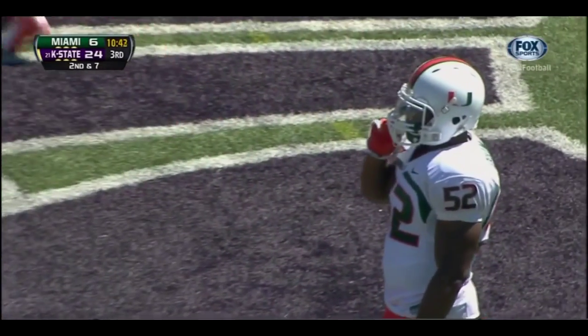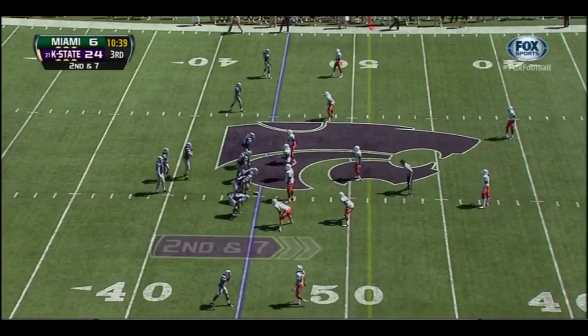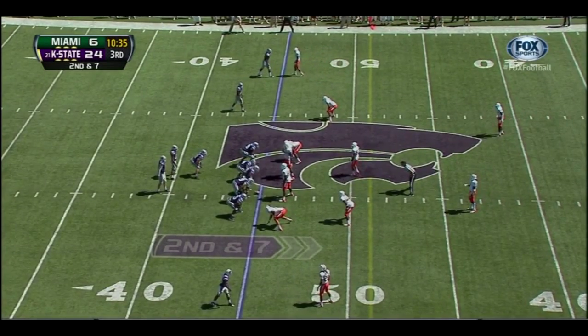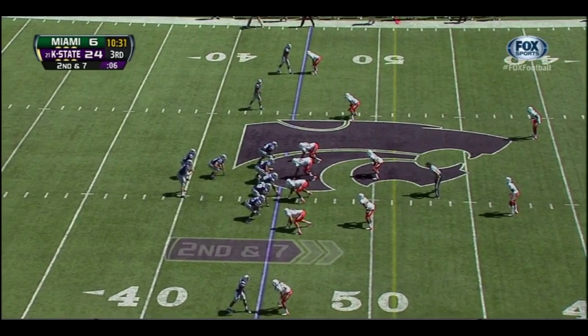Speaking with Miami's defensive coordinator Mark D'Onofrio — he said this is the type of quarterback that gives you nightmares. A guy who obviously can run, likes to run, and can also hit his receivers when he wants to put it in the air. So far, they haven't been able to stop him.